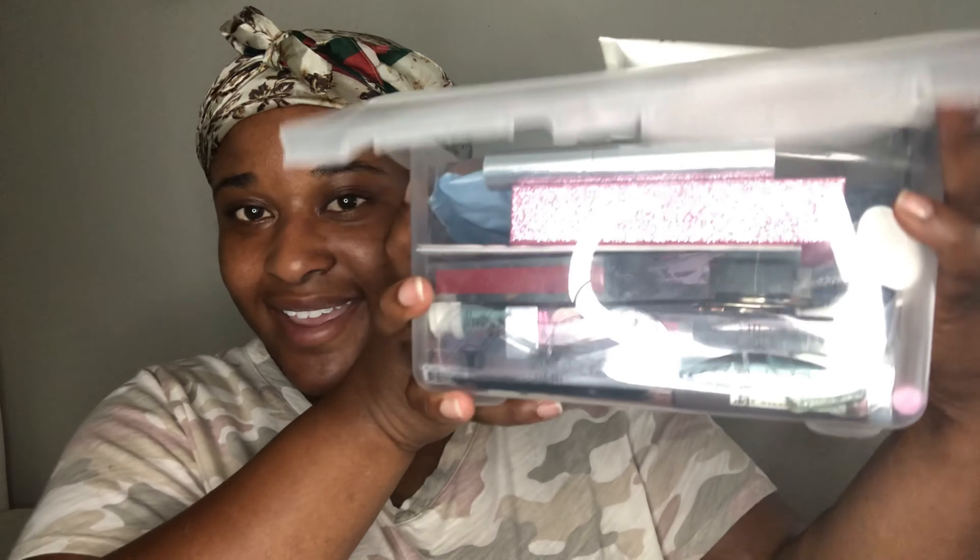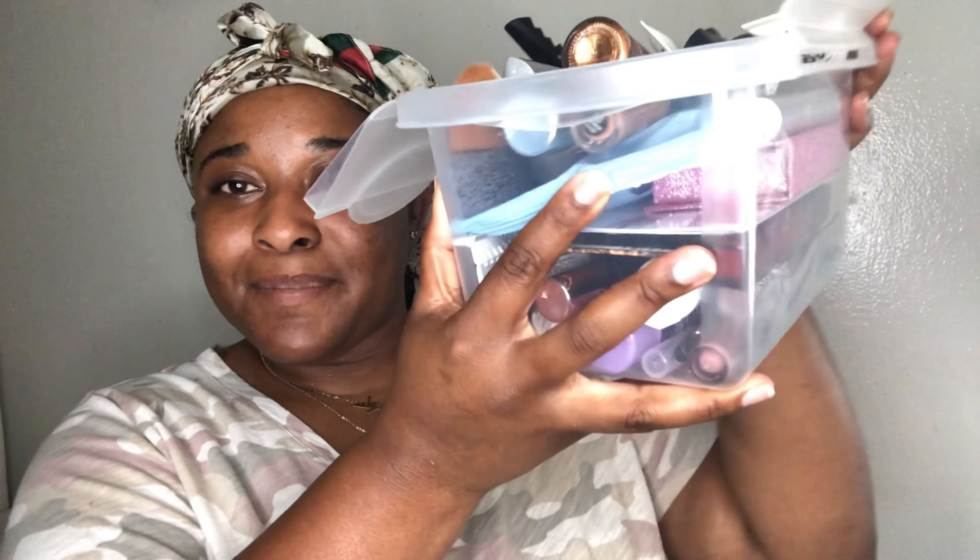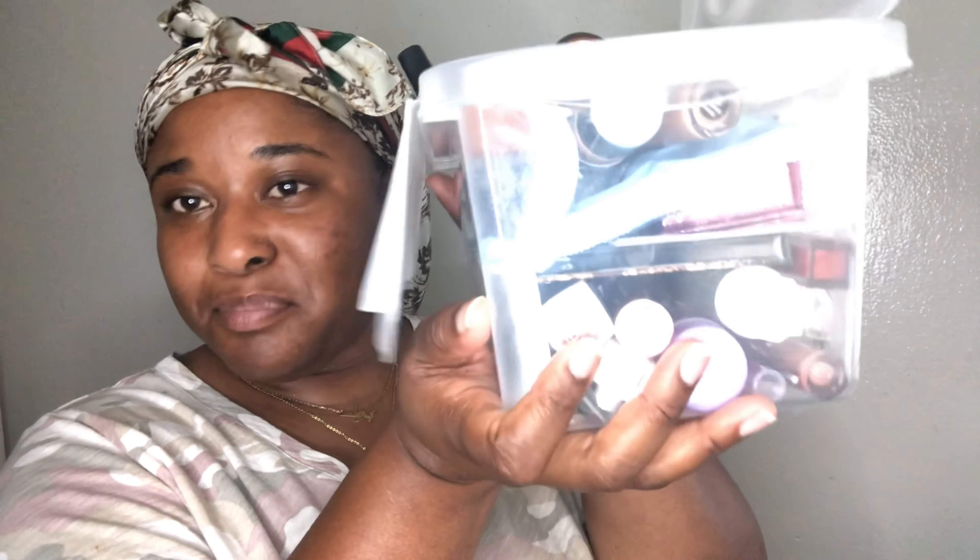Okay, so now my face is going to be moisturized, smooth and nice. Of course you gotta — don't forget to moisturize your neck, okay? You gotta get that. But now we brought out my handy dandy random makeup bin.